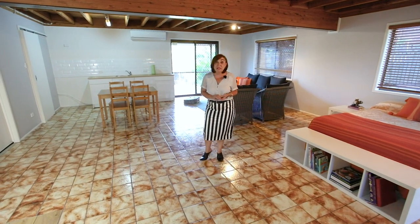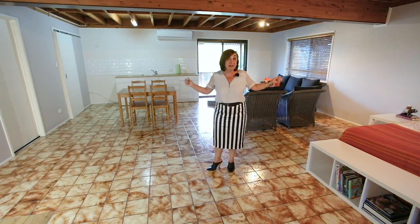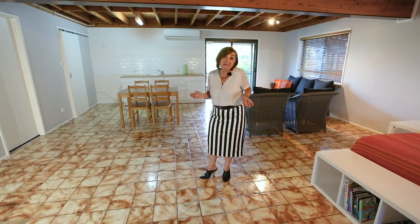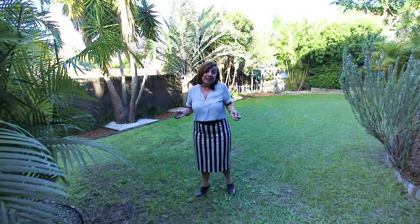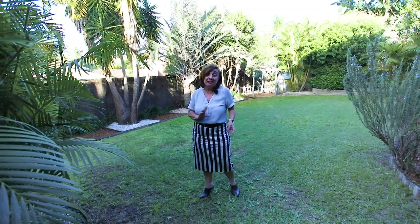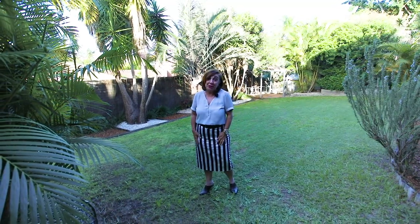Your new home comes complete with this studio living. It's perfect for relatives, friends who are visiting, or maybe some extra income. This beautiful backyard is fully fenced, it's child friendly and perfect for friends, relatives, and even those pets we all enjoy.